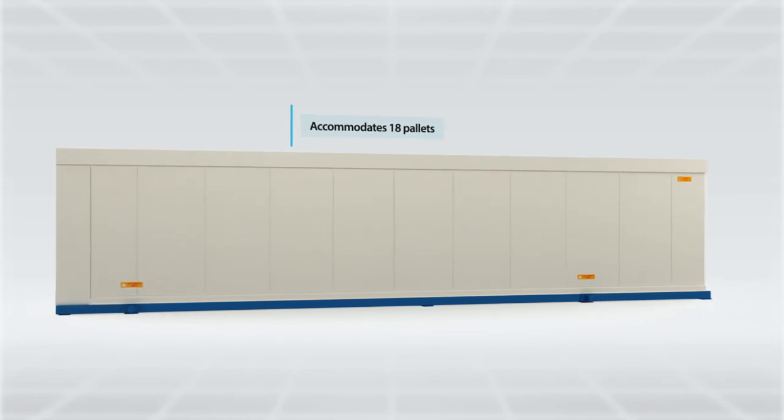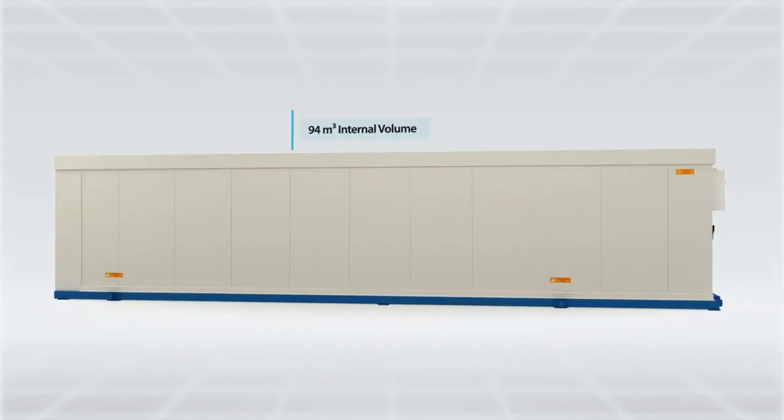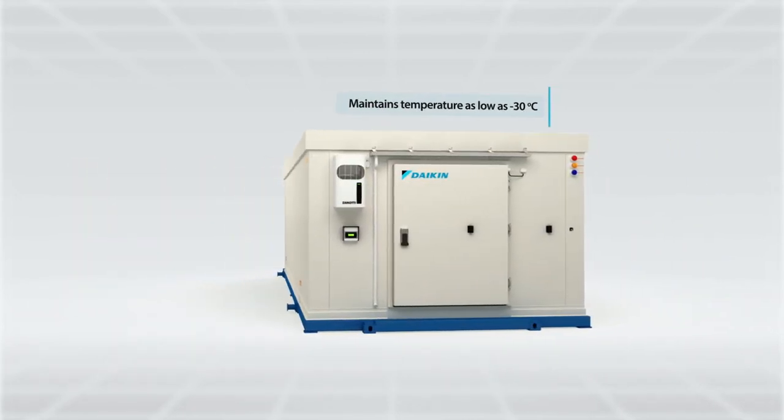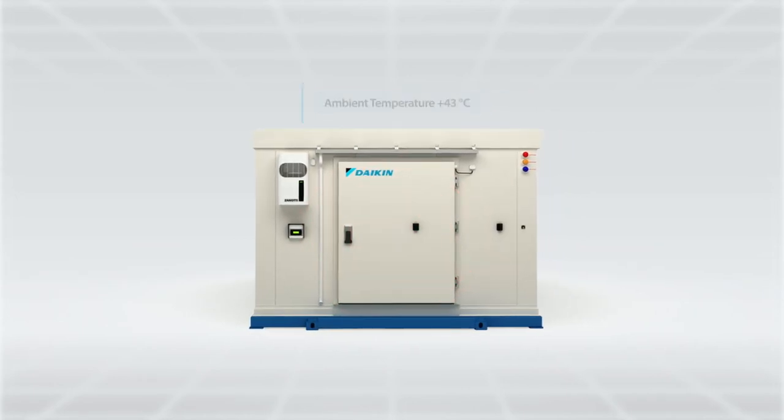Ample maneuvering space for up to 18 pallets with 12 meters length and 94 cubic meters internal volume. Door designed to maintain low temperatures as low as minus 30 degrees Celsius with an ambient temperature of plus 43 degrees Celsius.